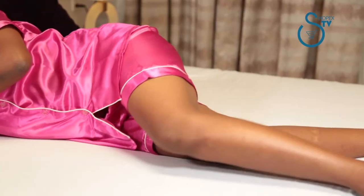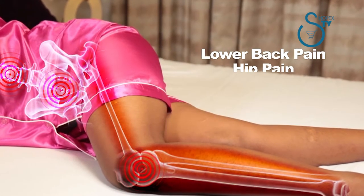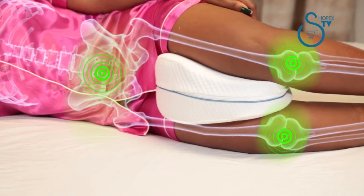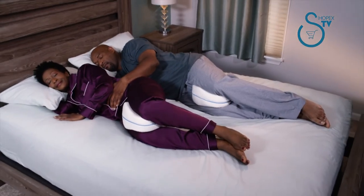Sleeping on your side, your leg comes over and puts you out of alignment, causing lower back pain, hip pain, even knee pain. By using the Contour Legacy Pillow, it restores the natural alignment of the spine, helping to alleviate pain and pressure, leading to much more restful sleep.